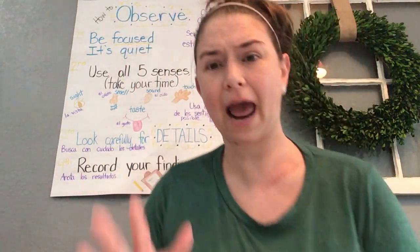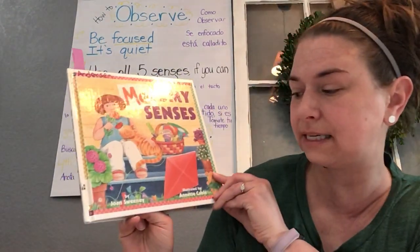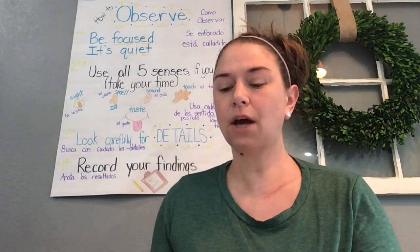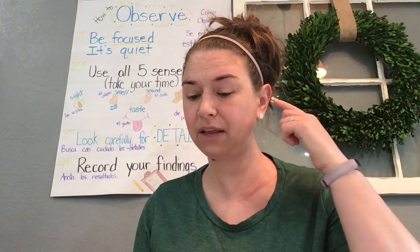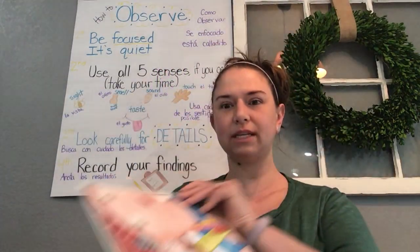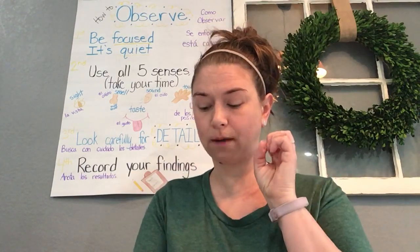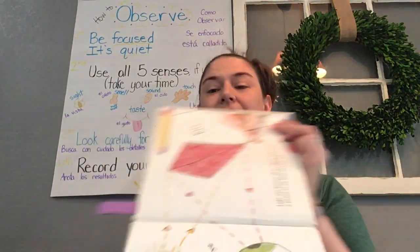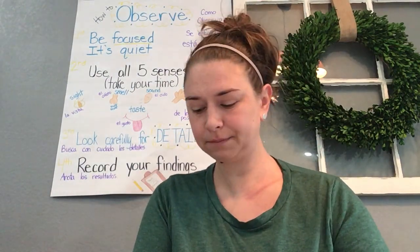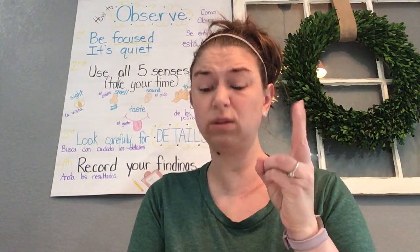I'm going to read just a couple pages from this book, Me and My Senses by Joan Sweeney — she has a lot of good books. In the book it says: 'Sound waves vibrate through my ears so I can hear.' That's pretty cool — that's how we all hear. That's science. 'Light rays bounce off of an object and send a picture to my brain so I can see.' Science! 'Special cells in my skin tell me what's hot, cold, soft, itchy, heavy, or painful when I touch.'